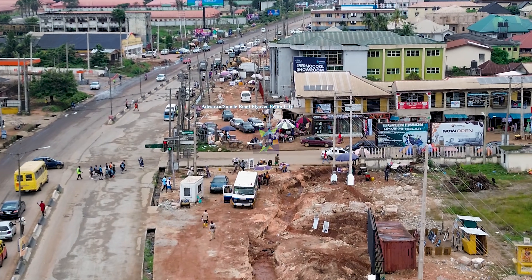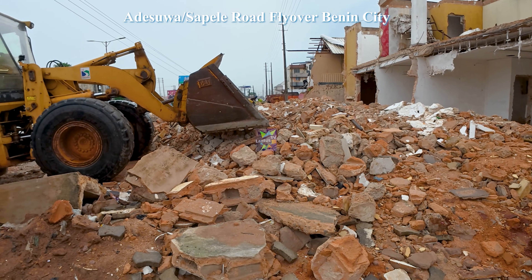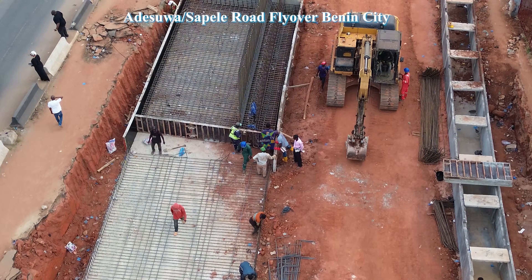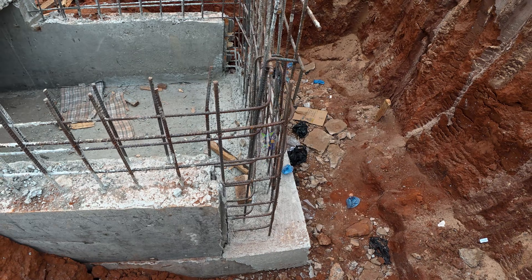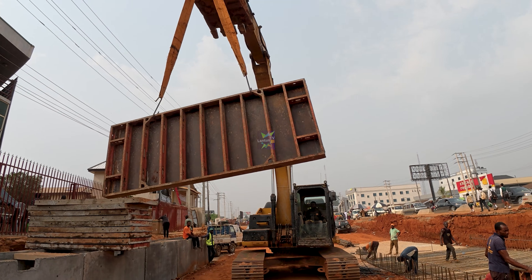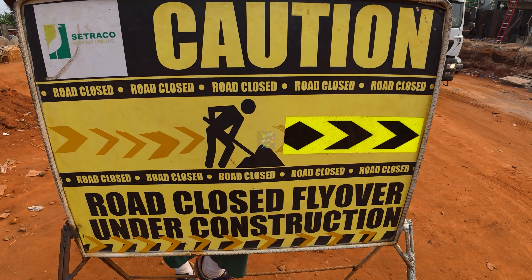Two months ago, this place was bare ground, dust and demolition. Today, steel is rising, concrete is being prepared and the first permanent parts of this flyover are taking shape. This is no longer just preparation — this is construction.